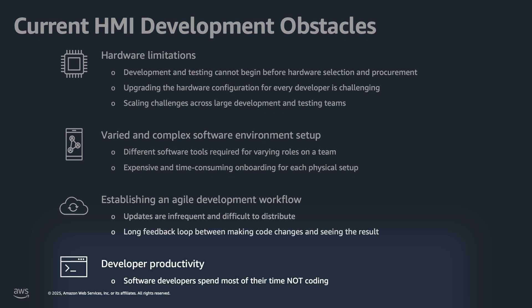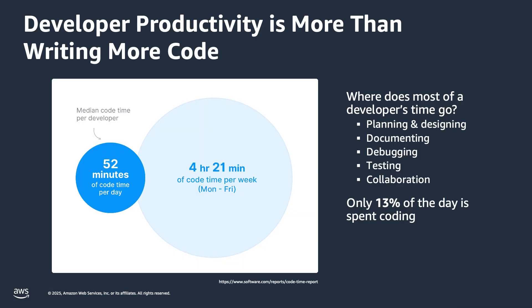Which brings me to developer productivity. There was this interesting study — and there's a lot of controversy about whether it's true or not — but the reality is that developers are doing many, many different tasks. It's not just about coding. They're doing research, documentation, troubleshooting, and communicating with a lot of people. There's very little time spent on actual coding. So this is our challenge as an industry: how do we enable developers to be more productive and not spend their time on plumbing and figuring out different tools?